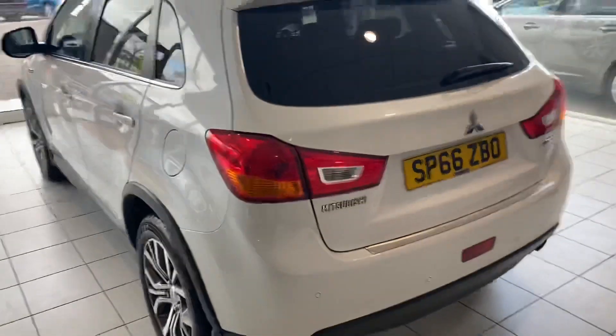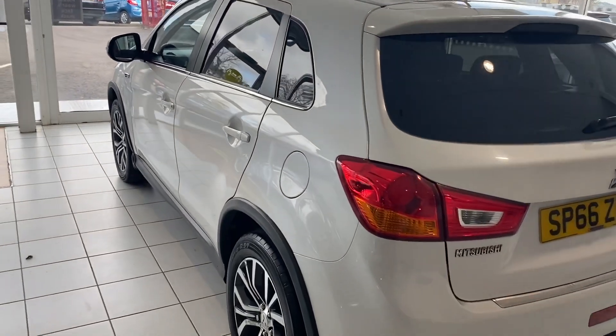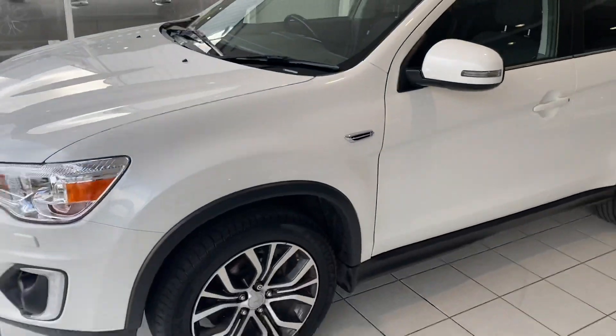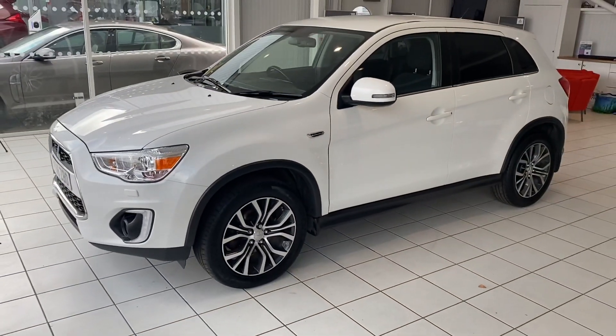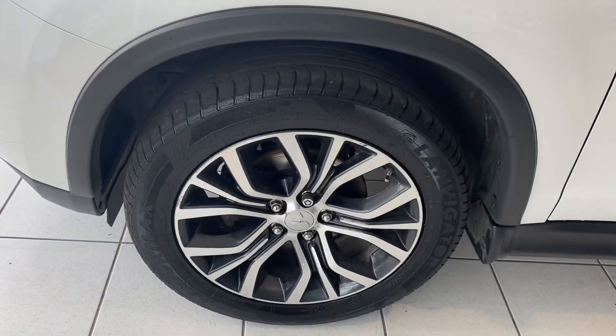Coming around this side of the car, again you can see the bodywork is in great condition. We've looked after the car throughout its life. And looking at the wheels and tires, they're all in very good condition.